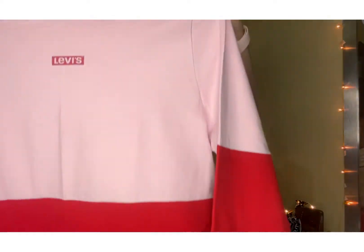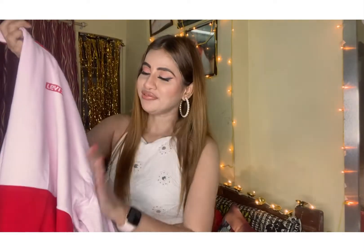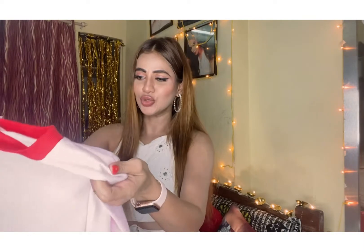My first purchase from Ajio is this colorful Levi's sweatshirt. I find it so pretty, colorful, and beautiful. It has a loose pattern with long loose sleeves and elastic at the end — the whole thing is very easy and casual. You can wear it with jeans, pair it with any kind of shoes — white, black, whatever you feel like. And as it's winter, it's one of the best times to cozy up in a sweatshirt.